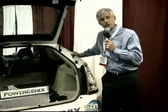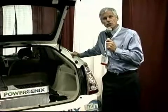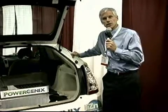PowerGenics is about five years old. You're going to be hearing a lot about us. It's the first real new battery technology in about 20 years.